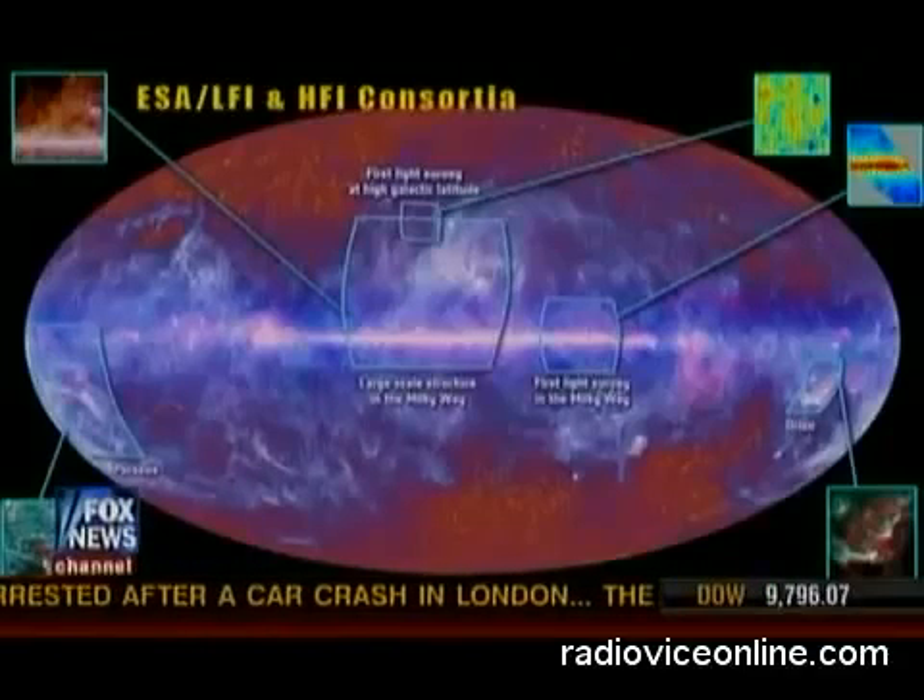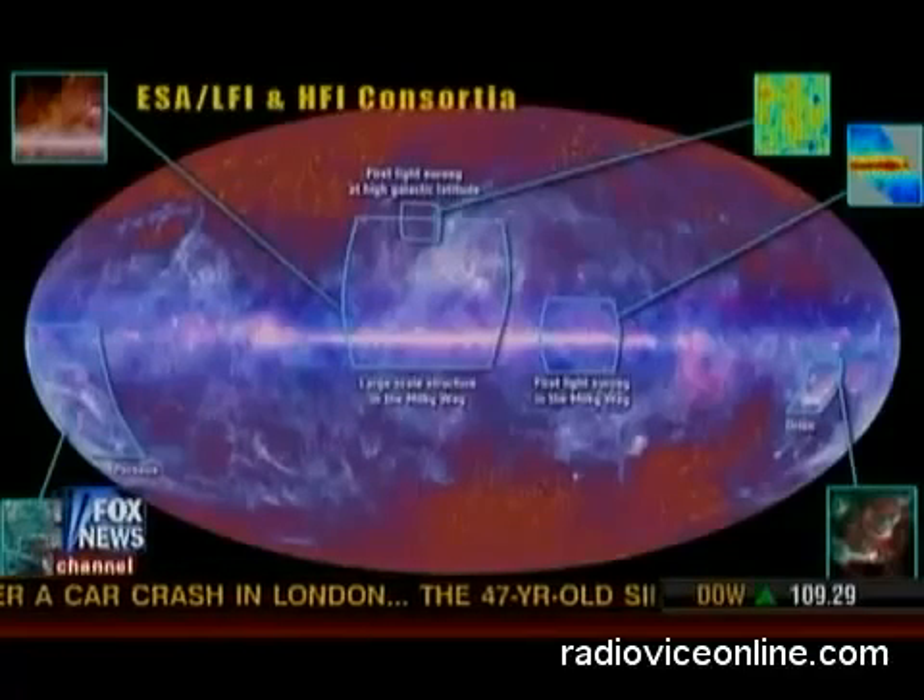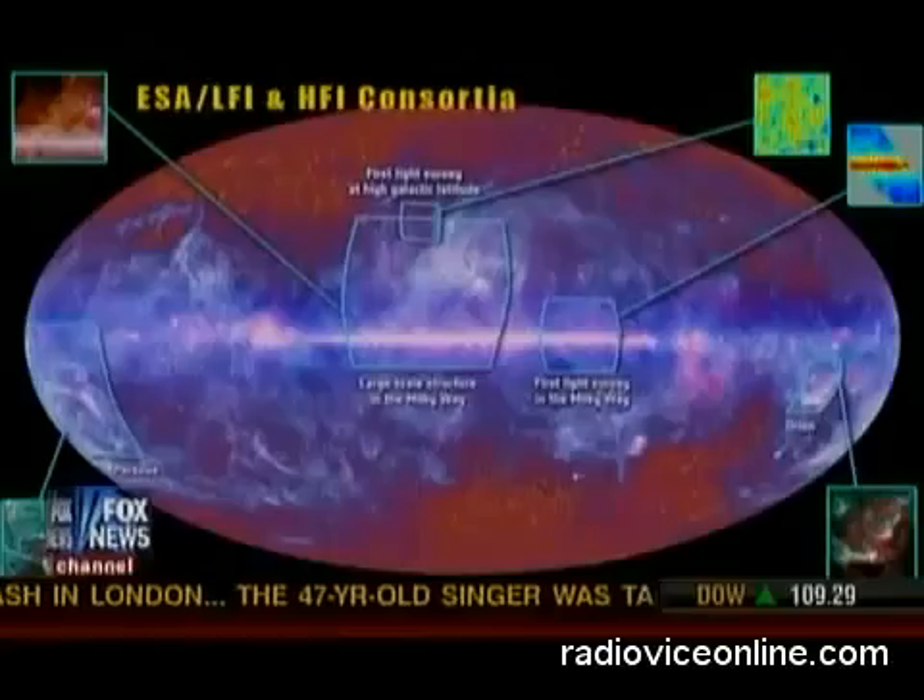But how is it that this light is still out there to be gathered by the camera lens? Well, the Big Bang took place 13.7 billion years ago, and believe it or not, the radiation is still circulating around the universe. When you turn on your TV or radio, some of that static that you pick up is a remnant of the Big Bang itself.